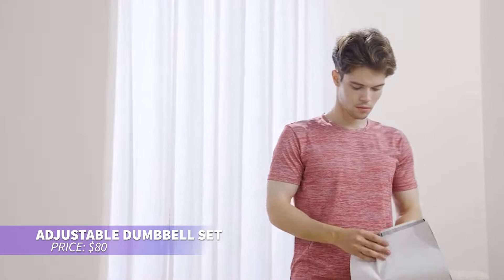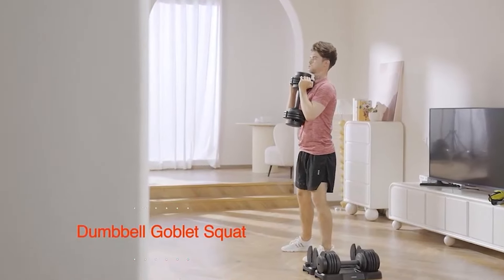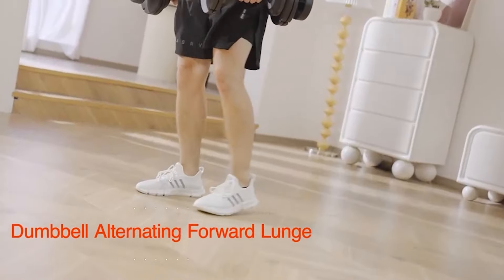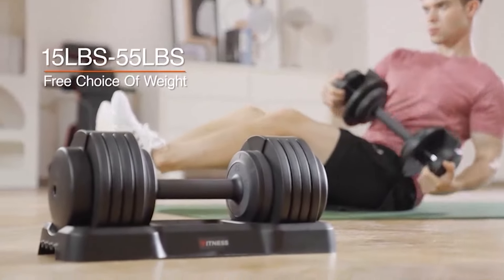If you want an all-in-one dumbbell set for home workouts, this adjustable set is your answer. It transforms into dumbbells, kettlebells, a barbell, or push-up stands, catering to various fitness goals. The comfortable grips and noise-reducing weights make for a seamless experience, and the compact design saves space.